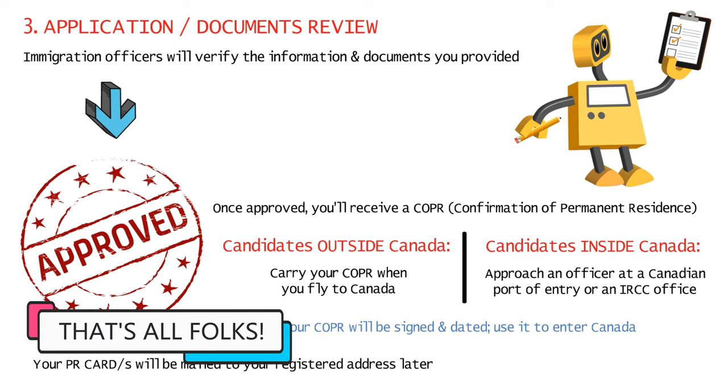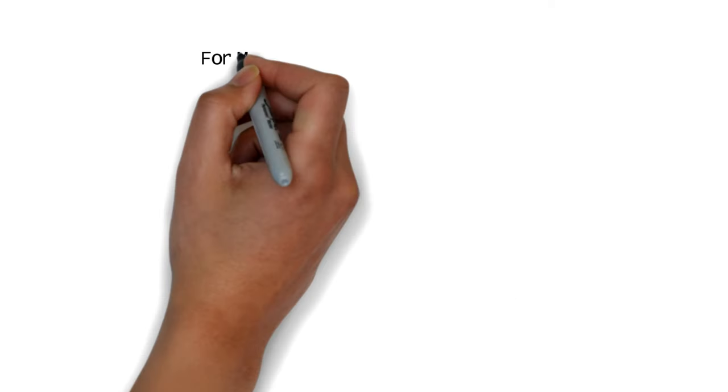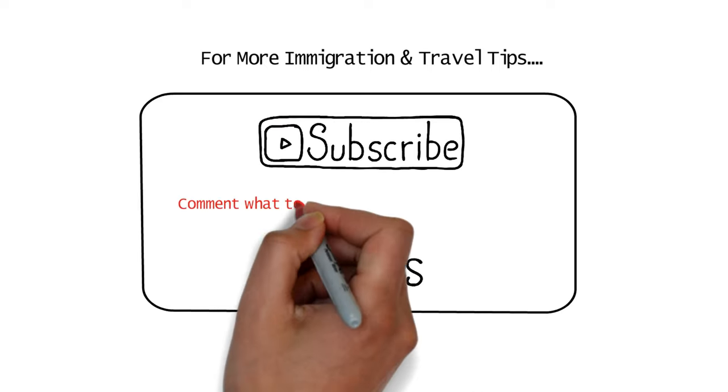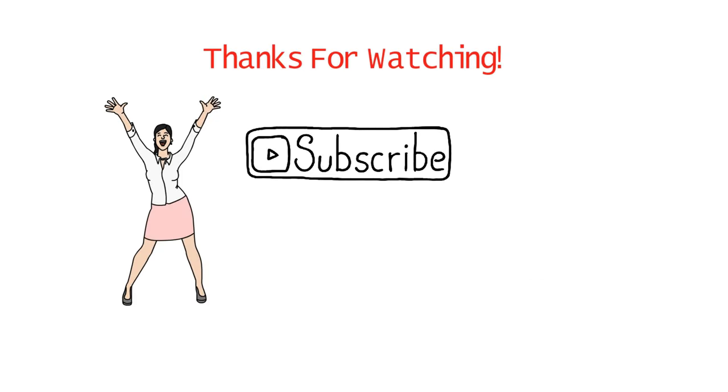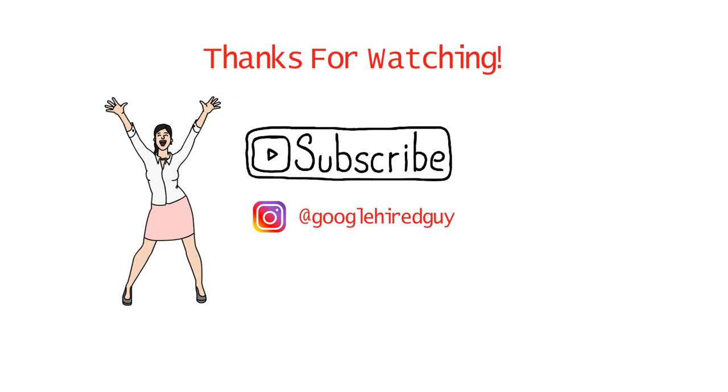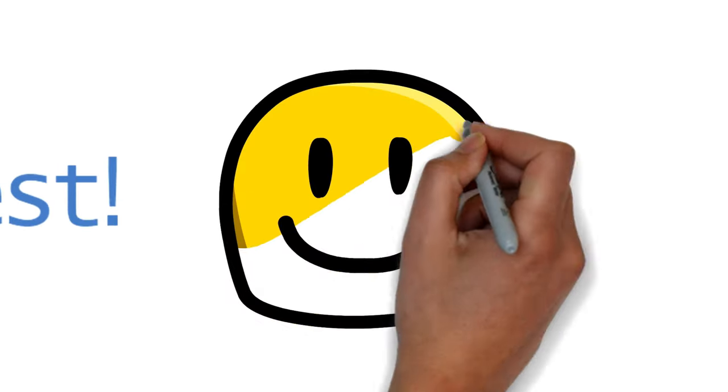Alright guys, that was how you could get your PR under the CEC process. For more immigration and travel tips, subscribe to this channel. Do like this video if you enjoyed the content and comment what topic you'd like to hear about next. Thank you so much for watching — remember to subscribe for regular updates on immigration and follow us on Instagram as well. I wish you the best of luck for your application and hope you have a great day.